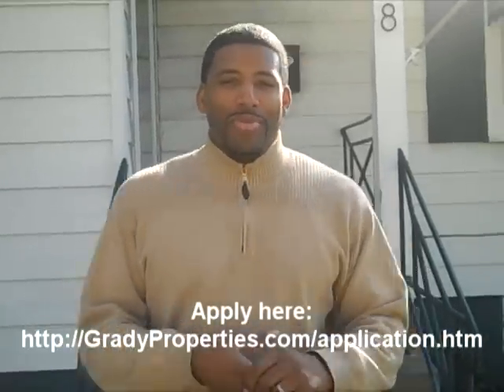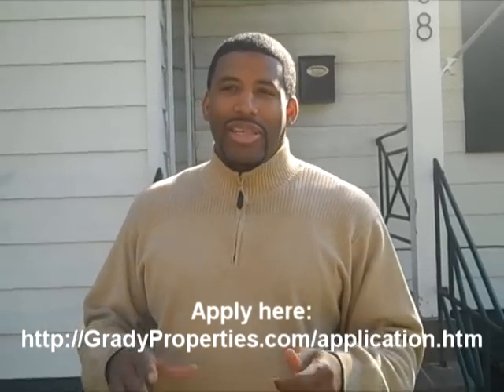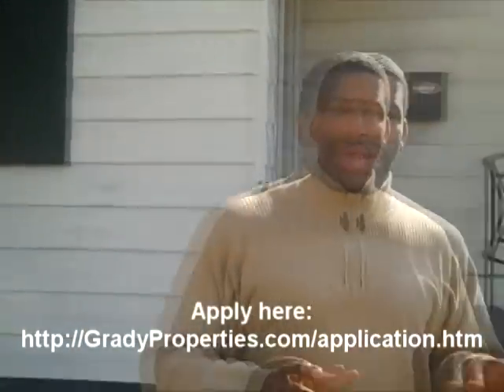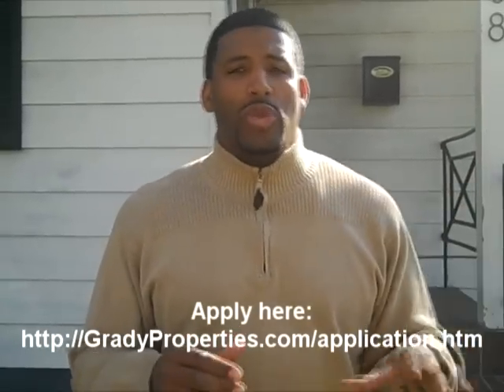How you doing? Melvin Yates here with Grady Properties — another one of our rent-to-own, no-credit-check homes. This is a five-bedroom, two-full-bath home. We're here at 2308 Delano Lane in District Heights, Maryland. We're right off of Marlboro Pike, close by Silver Hill Road, for those of you that are familiar with the area.